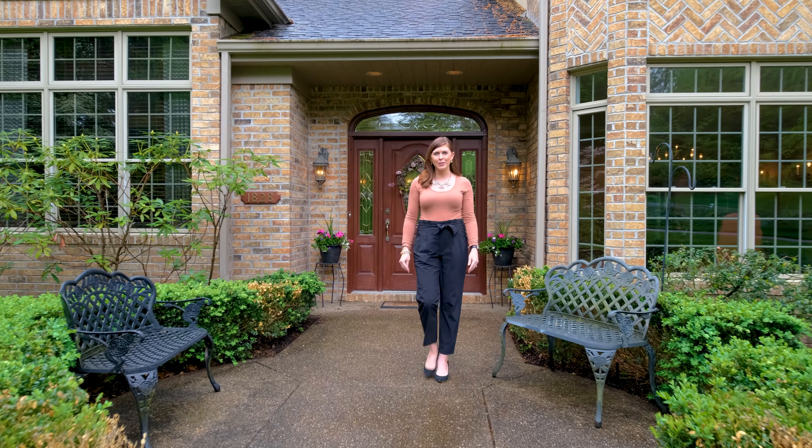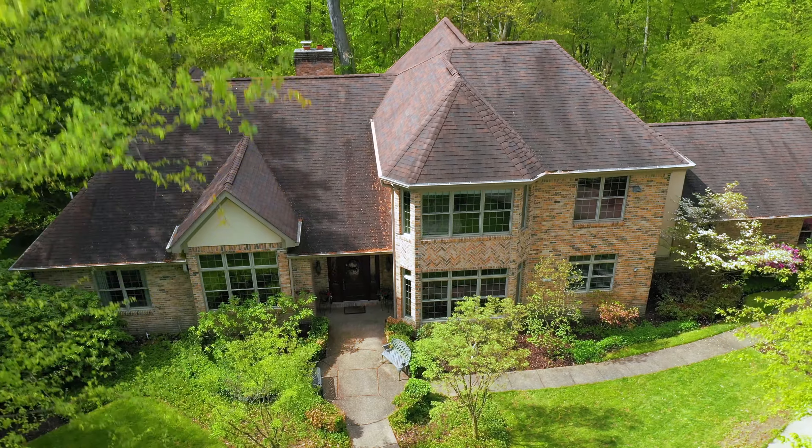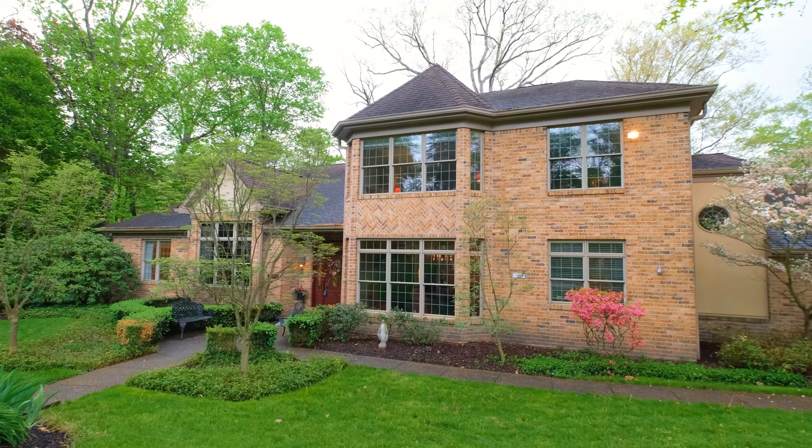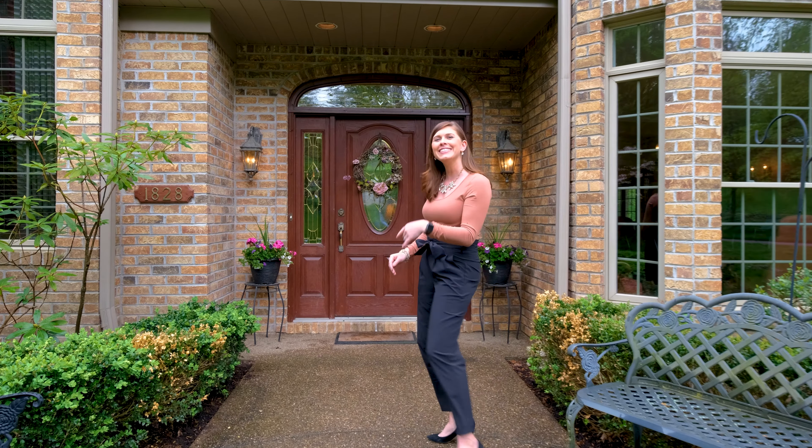Hi, I'm Melissa Shipley from Berkshire Hathaway Home Services, The Preferred Realty. Welcome to 1828 Kent Road in Upper St. Clair. This luxury home features over 4,000 square feet of living space. Come on inside.